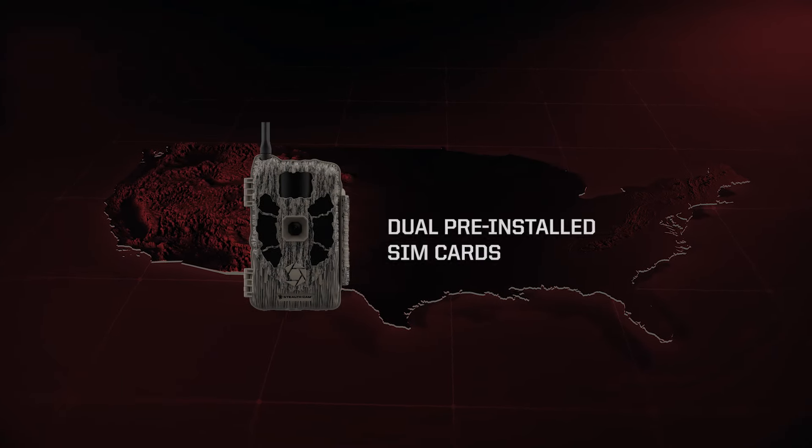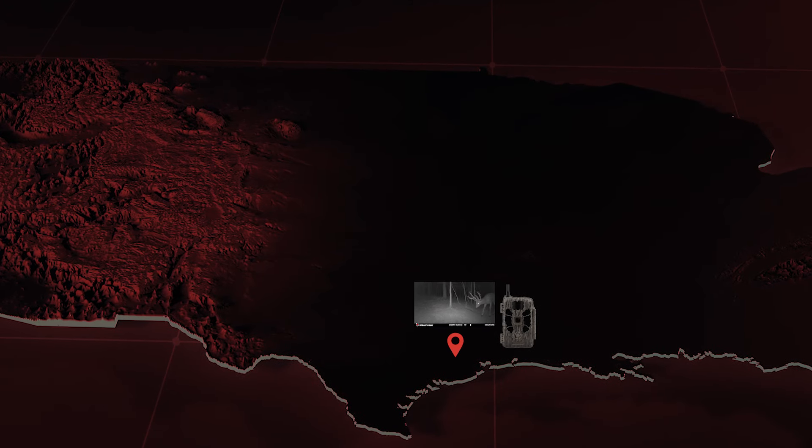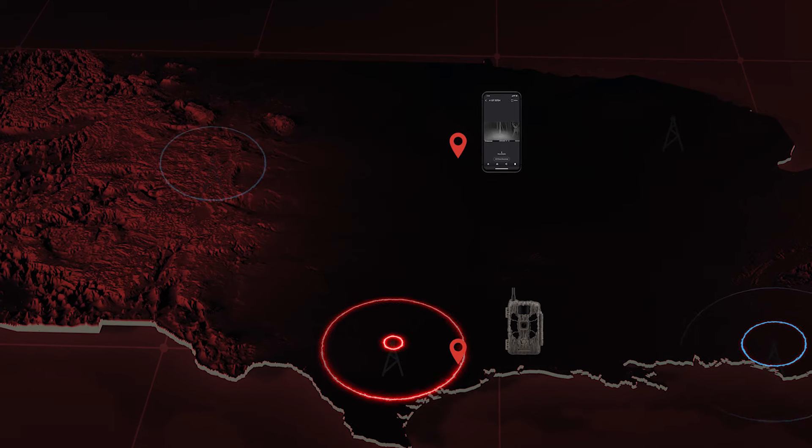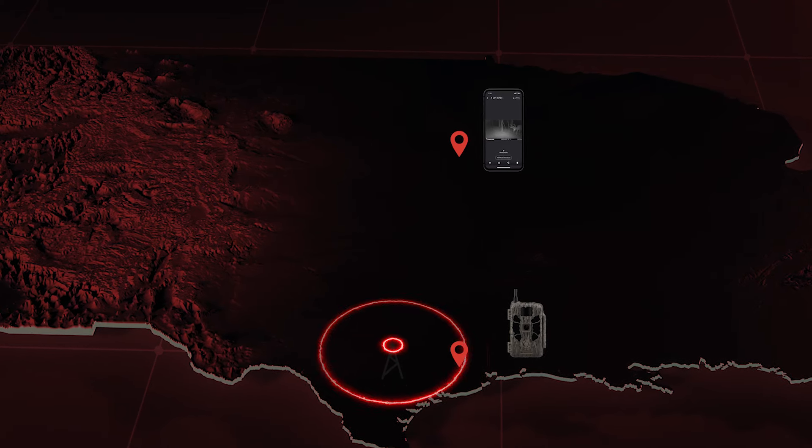Featuring dual pre-installed SIM cards that automatically connect to the best available network, the camera detects the strongest cellular network and automatically connects to send content to the user, providing better signal in more locations.